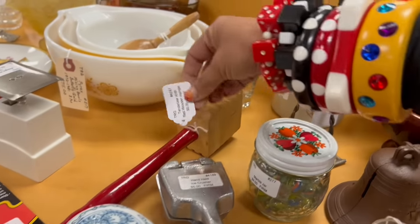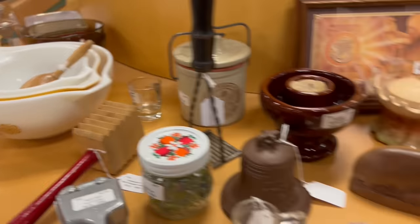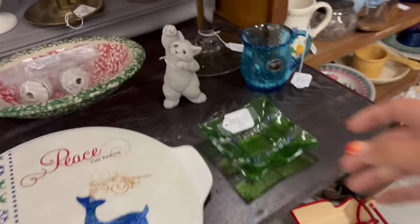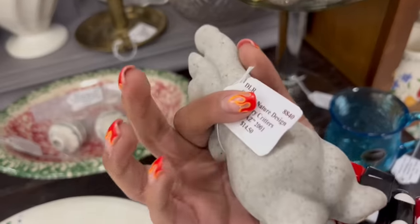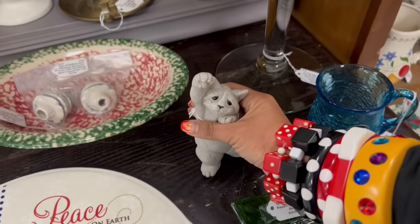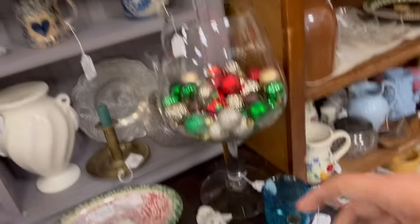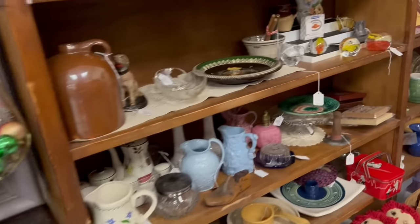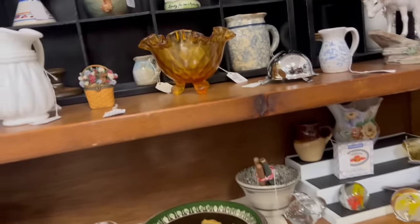Look at this masher. That's cool. I'm going to move away from this door. This is the booth I've been finding some really cool stuff in. I love the Westmoreland holly berry jar. Let's see what else we have back here today.